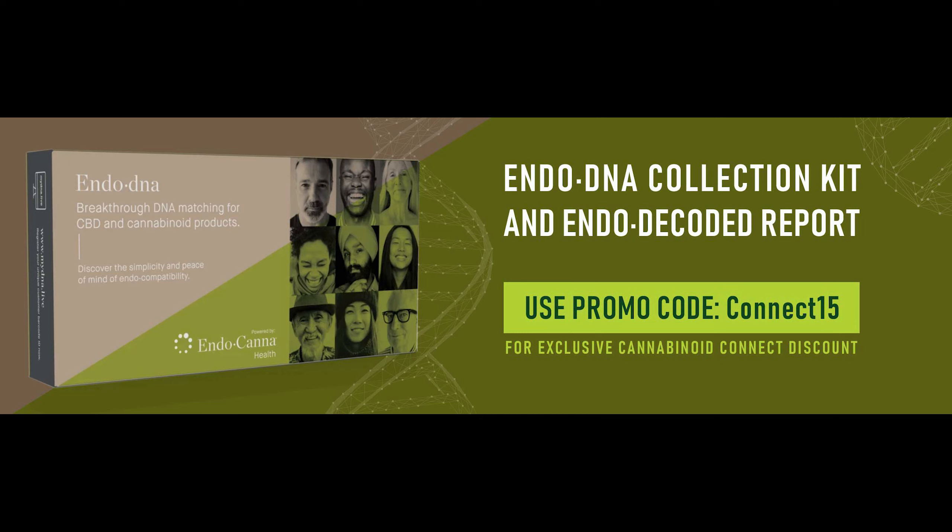That website is endodna.com/products and use the promo code CONNECT15 for a 20% discount. The future of cannabinoid therapeutics is here with EndoDNA.